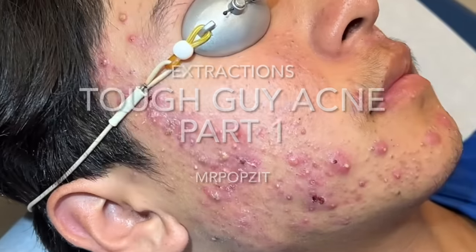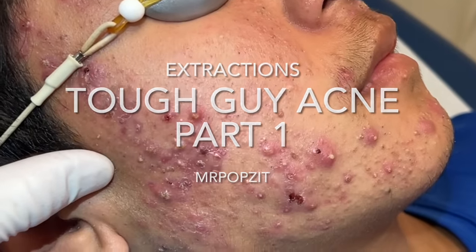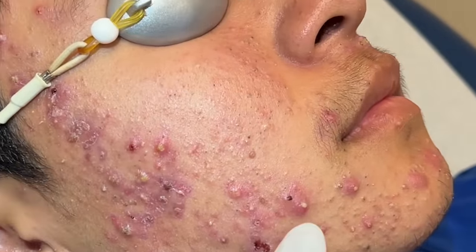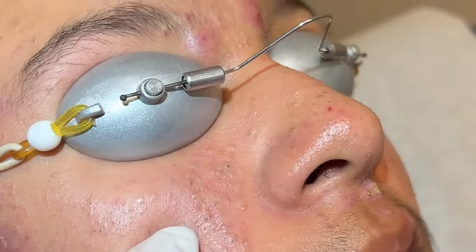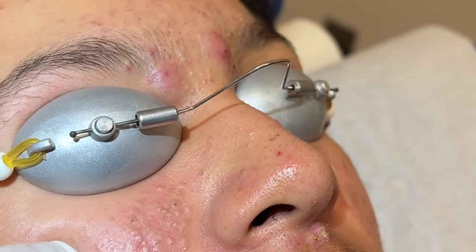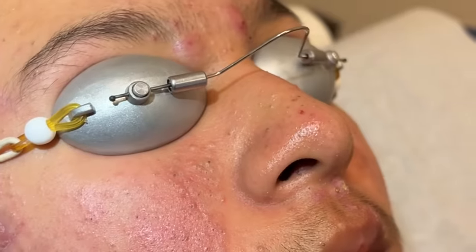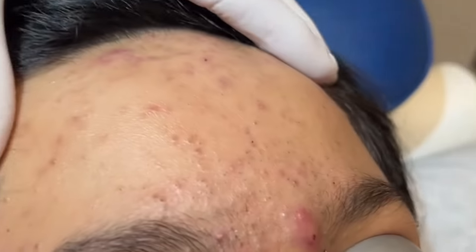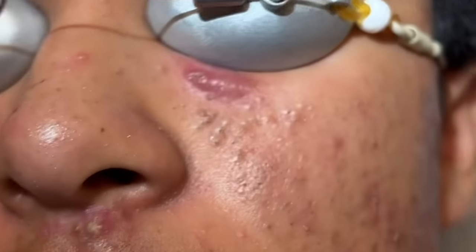Hey guys, Mr. Popsit here. Greg Lynch, Dern, PA. We have a common thing that we see: inflammatory acne in a young patient. We've got these inflammatory whiteheads, and we have the blackheads and whiteheads — those nice clogged pores that we're going to open a little bit and push to get cleared out. You can see on this side, up on the forehead, quite a few blackheads, and these inflammatory nodules with a big one under the eye.